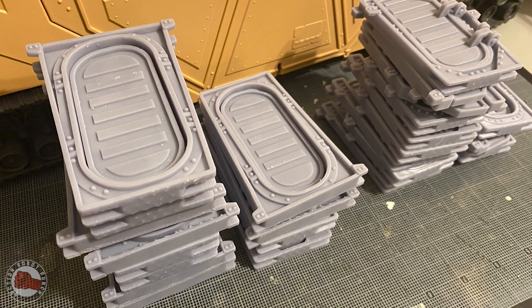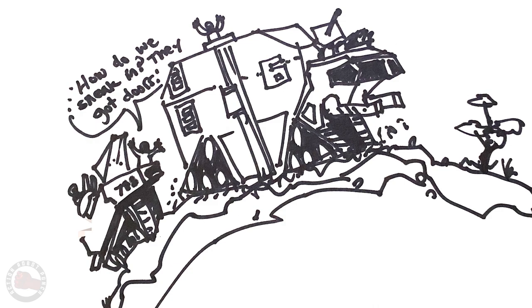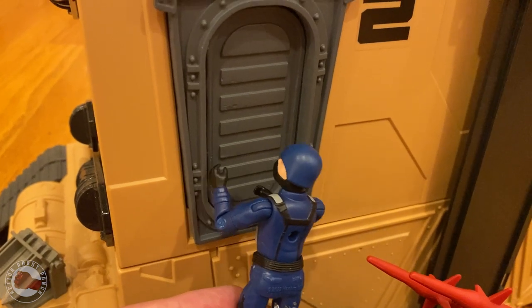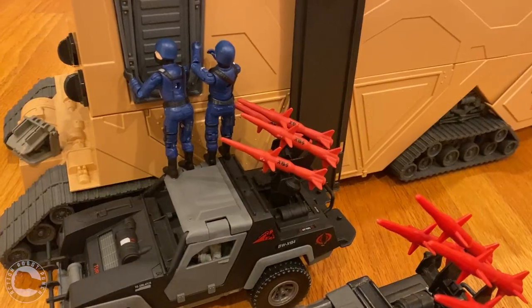I've been printing a bunch of these out and have them up in my Etsy store, so go check it out. I actually spray painted mine gray just to match the MCC, and so far they're keeping Cobra out. Hope you found this video interesting - hope to see you in the next one.